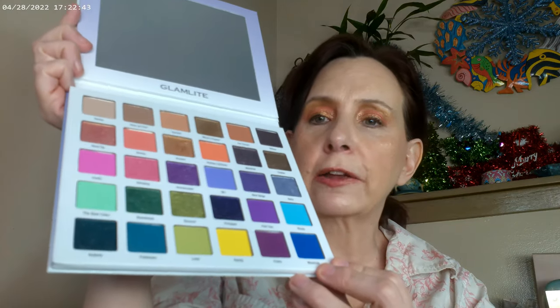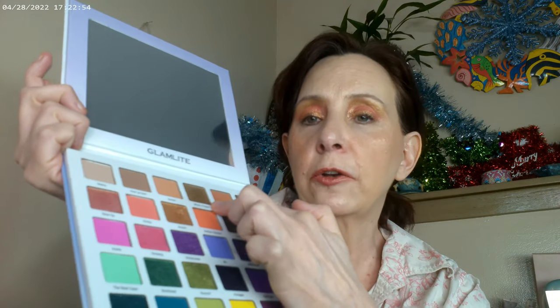Very, very pretty. Really, really combo palette — just about every color you can think of in here. I went ahead and used this one for my base, this one on the inner corner, this one on the lid itself, and then this one right under the brow.